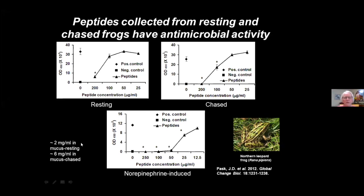If you think about that very thin mucus layer, the quantities of peptides found in it are quite high — as much as 2 mg/mL in a resting frog, and as much as 6 mg/mL in an agitated frog. You really only need about 200 µg/mL or even less to inhibit zoospore growth, so there are plenty of peptides in that thin mucus layer to inhibit zoospores.